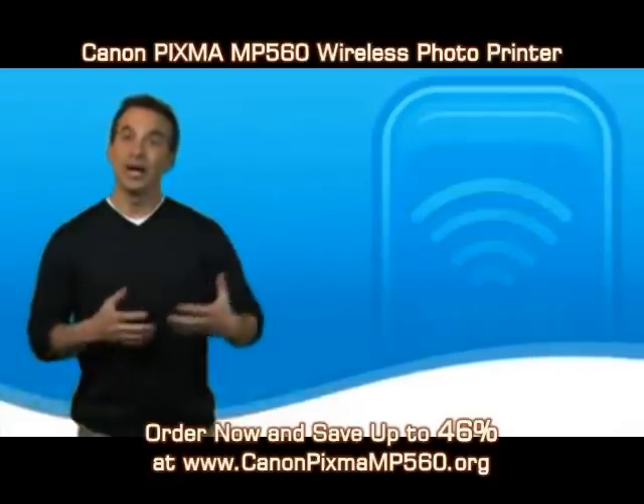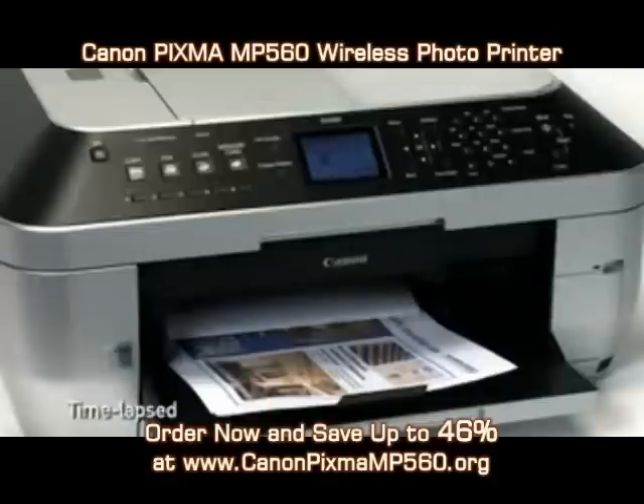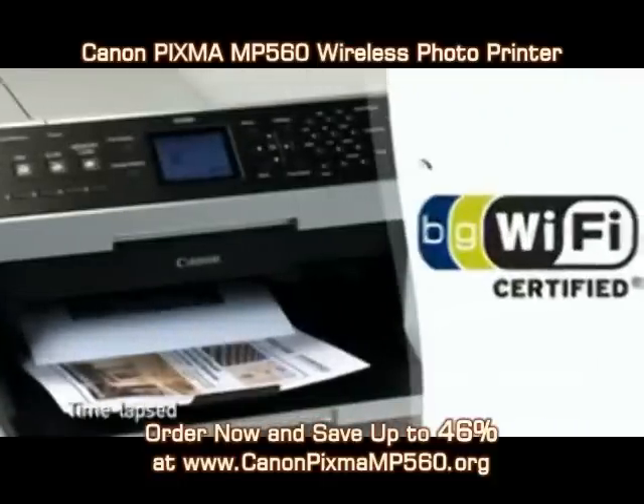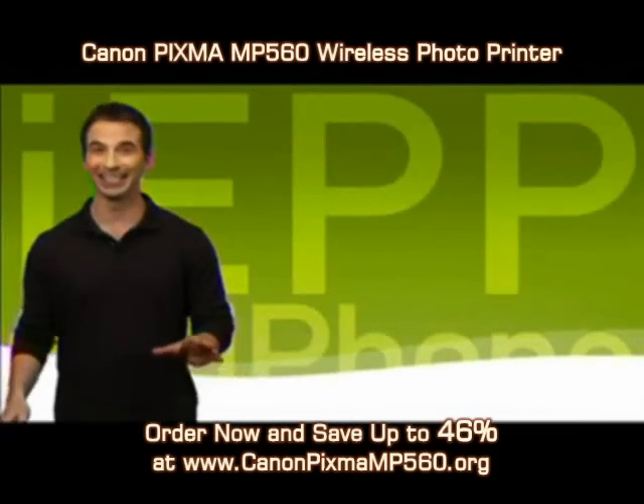Canon offers products that allow you to do other things and be in other places around the house while you print. And don't worry, you won't need to deal with additional costs to buy a special card or adapter. Canon's wireless technology is built right into the printer — only from Canon.